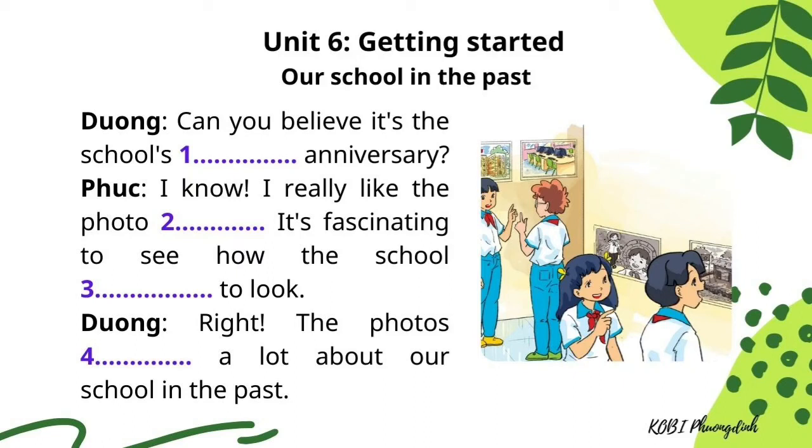Can you believe it's the school's 60th anniversary? I know. I really like the photo exhibition. It's fascinating to see how the school used to look. The photos explain a lot about our school in the past.